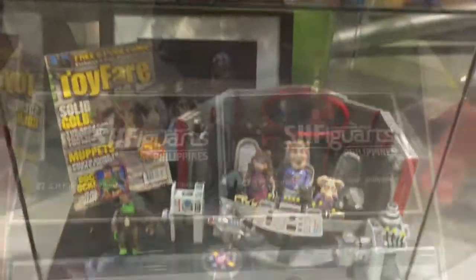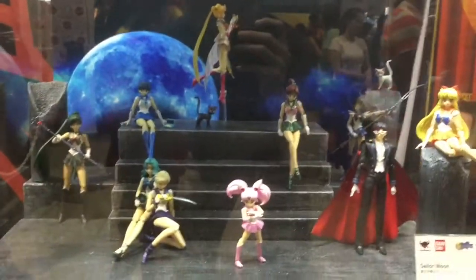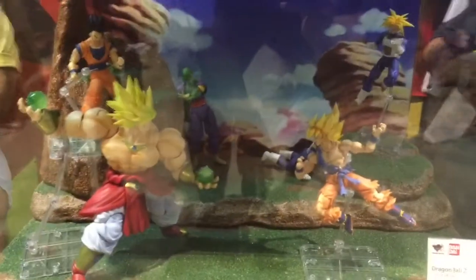SH Figuarts Philippines — cool looking Hulkbuster vs. Hulk. Anime stuff as well, including Dragon Ball Z — look at Broly vs. Goku up there.